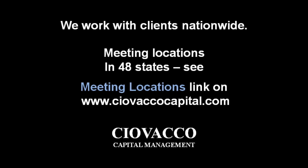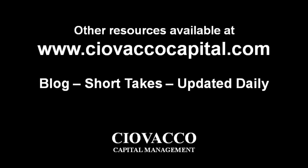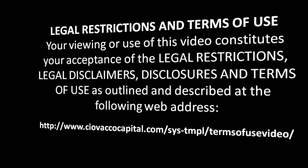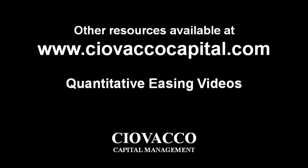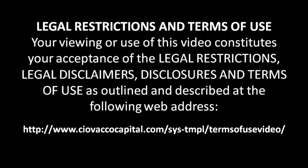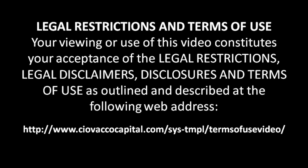The material in this video has no regard to the specific investment objectives, financial situation, or particular needs of any viewer. This video is presented solely for informational purposes and is not to be construed as a solicitation or offer to buy or sell any security or related financial instruments, nor should any content be taken as investment advice. Any opinions expressed are subject to change without notice. CCM and its officers, associates, or clients may have an interest in the securities referred to. CCM accepts no liability for any loss or damage arising from use of this material. We recommend consulting with a licensed and qualified professional before making any investment decision.